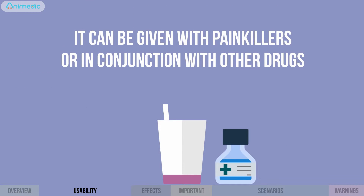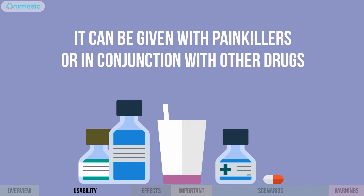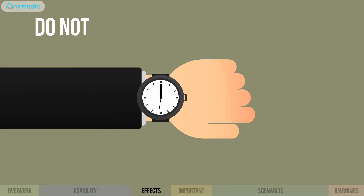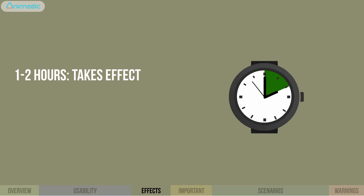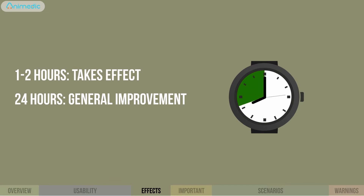It can be given with painkillers or in conjunction with other drugs. Don't expect an immediate change — the drug takes effect after one to two hours, but you'll notice a general improvement only after 24 hours.